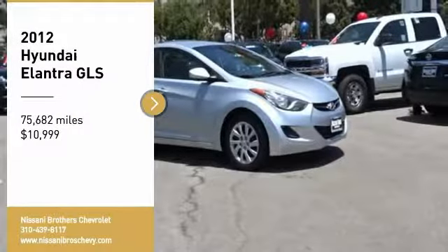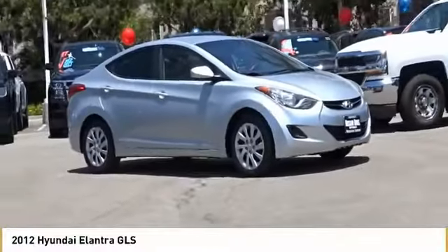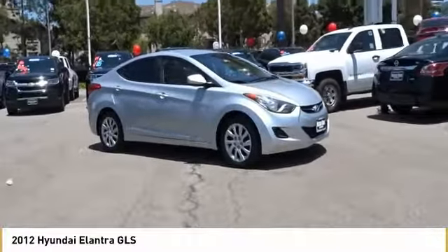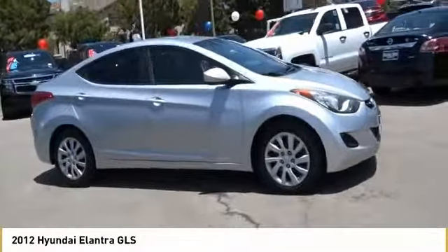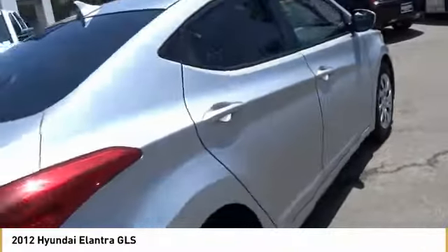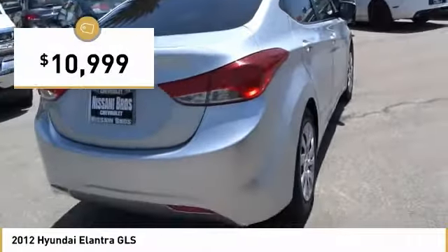Make a great choice today with the 2012 Elantra. The Elantra boasts the most interior room in its class and gets an exceptional 35 miles per gallon. With its luxurious standard features, the Elantra is an easy choice and is priced below $15,000.